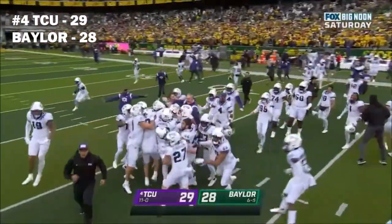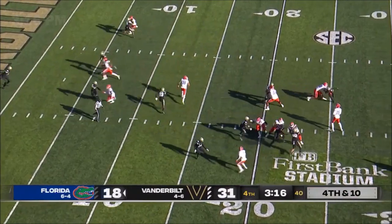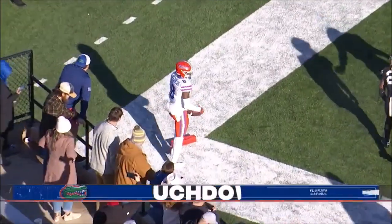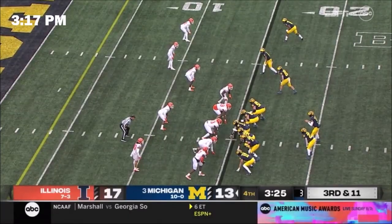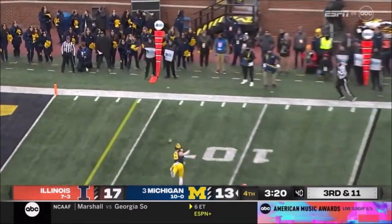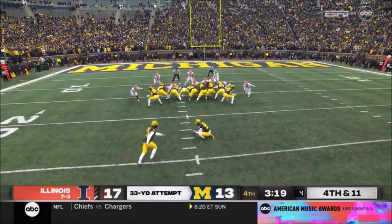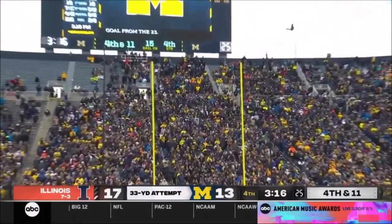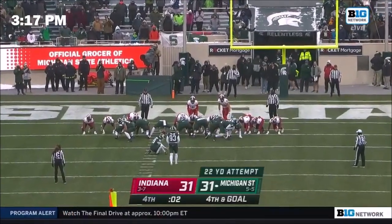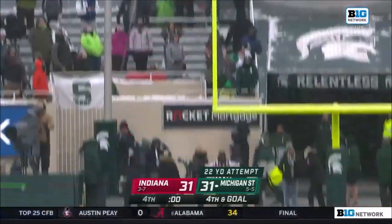Wow, wow — unreal. Going over the middle to the end zone, and this time Reynolds makes the catch, touchdown Gators. Moody makes it a one-point game, good from 33. From 22 yards out to win the game — snap, spot, kick. Kick is left and it's no good, he missed it, and we will play on.